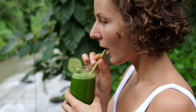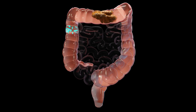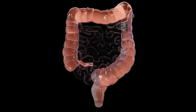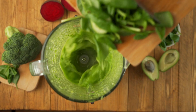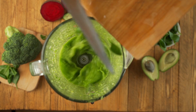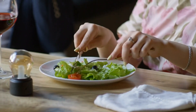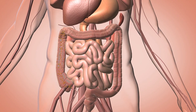Rich in potassium, these greens help maintain electrolyte balance and regulate blood pressure. The high fiber content supports kidney health by promoting regular bowel movements and preventing waste buildup. Antioxidants like beta-carotene and lutein protect the kidneys against oxidative stress and free radical damage, while chlorophyll serves as a natural detoxifier, removing toxins and heavy metals from the body.